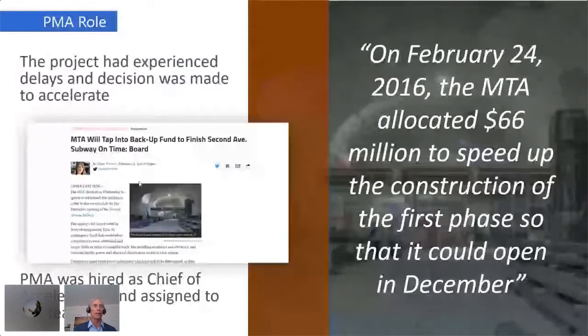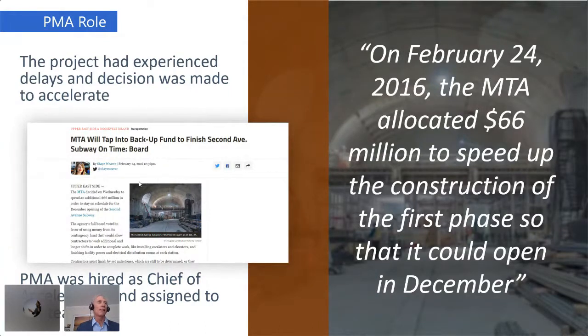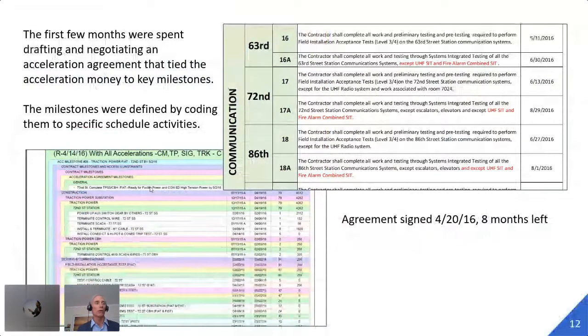They did not want to go back to the FTA and ask for more time. They also realized that if they could get it done on time, they would save a ton of money. The announcement was made on February 24th that they allocated $66 million to be paid to five contractors to speed up construction and get it done on time. PMA was selected, and I was hired as the Chief of Acceleration in Claims Management. We were assigned to the CM teams to help make sure this job got done on time.